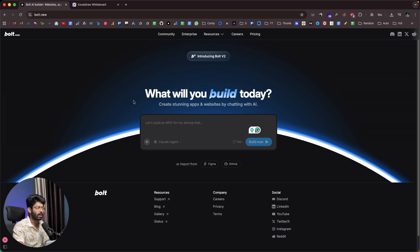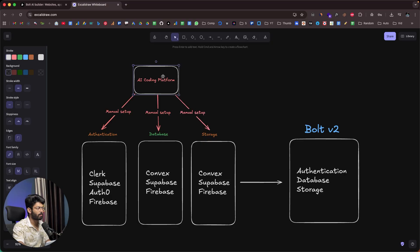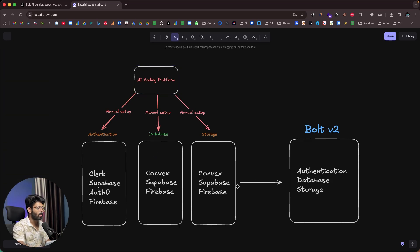The second major change is that you no longer have to deal with third-party services for authentication, database, file storage, APIs, and all that. Previously, with a normal AI coding platform, you'd give a prompt, the AI agent would build the initial UI, and then you'd have to manually go to Clerk, Supabase, Auth0, or Firebase to set up authentication — a lot of back-and-forth. Same for database and storage: Convex, Supabase, or Firebase, all requiring separate signups and configuration.